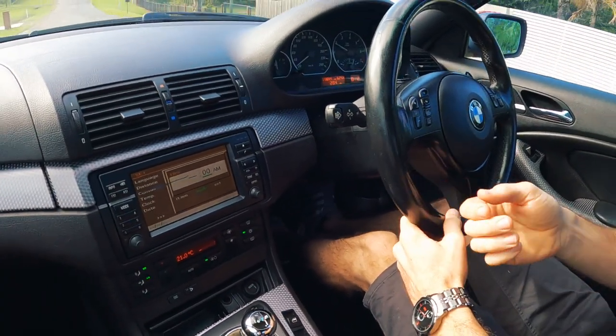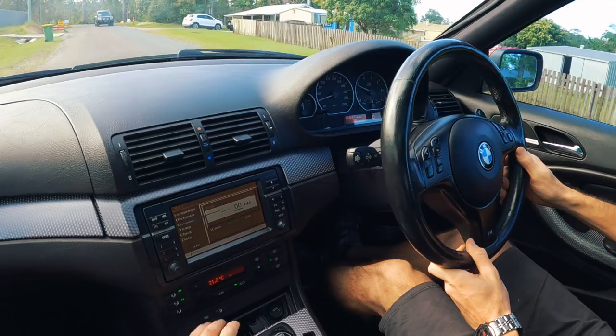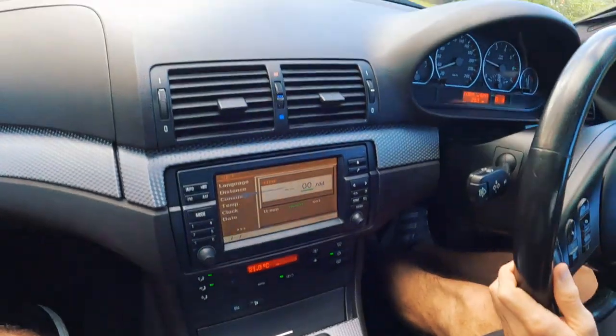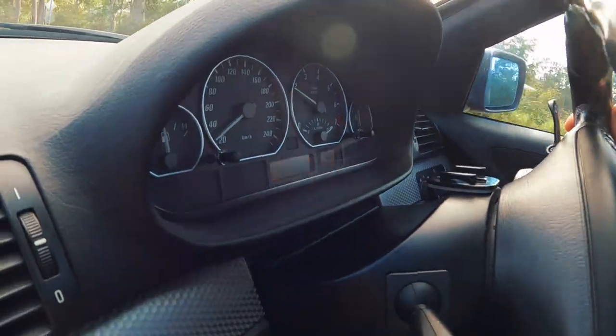We're just going to cruise around and get some heat into it, but I also want to demonstrate the difference between sports mode and regular with this gearbox, because it's got to be one of the laziest SMGs I've ever experienced — that said, probably one of the smoothest as well. Much smoother than the E60 M5 one. It's actually not a bad gearbox if you're not a racing car driver and don't want to thrash the car — probably what a lot of buyers of these 330s were like, business owners, a rep mobile type thing.